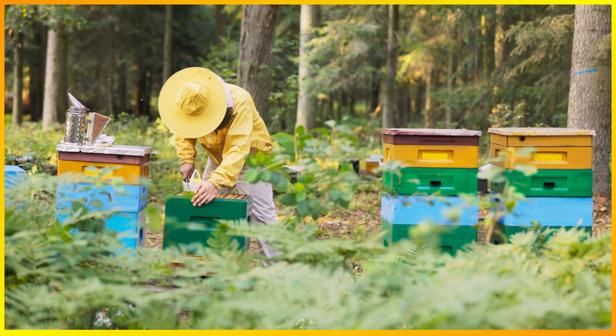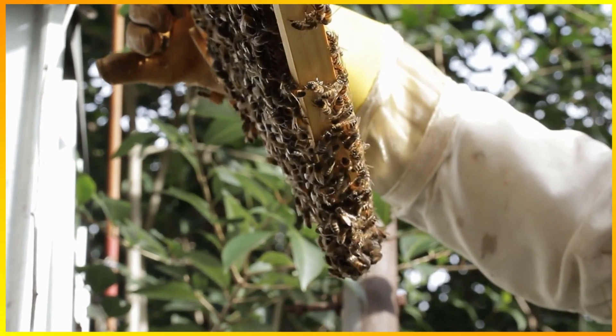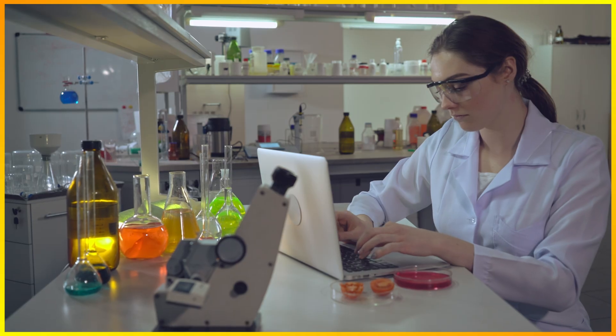When researchers compared a group of honeybee hives treated with the popular varroa mite treatment in colonies in Georgia and Alabama, they were expecting to be pleased, like many beekeepers already using the same system. However, what the researchers found ended up being a big surprise.